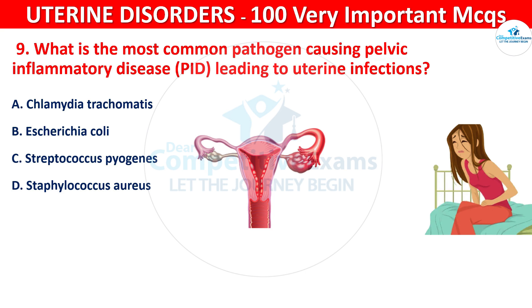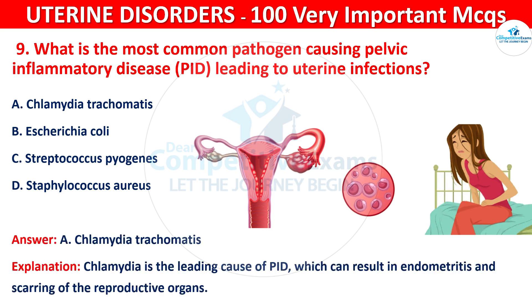The correct answer is A, that is Chlamydia trachomatis. Chlamydia is the leading cause of PID, that is pelvic inflammatory disease, which can result in endometritis and scarring of the reproductive organs.